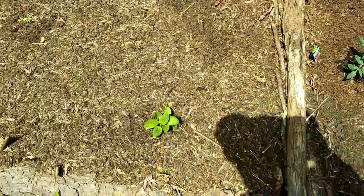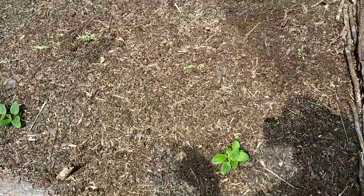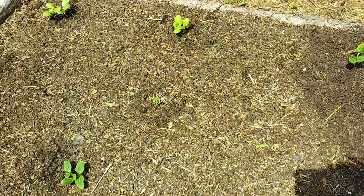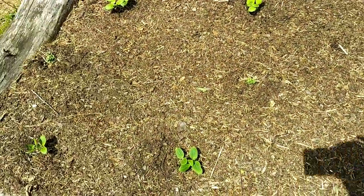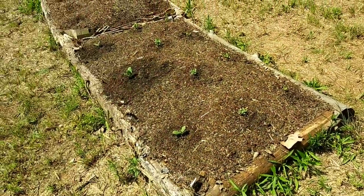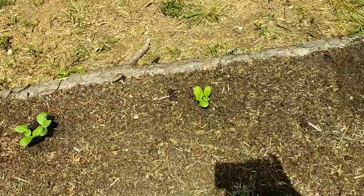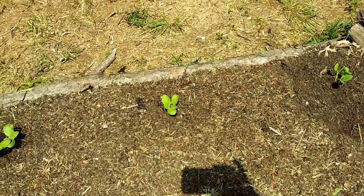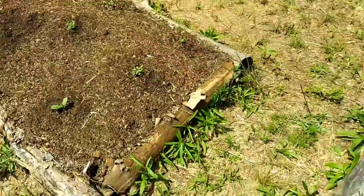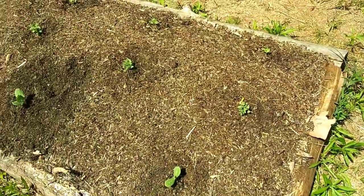The zucchini is doing okay. This bed of Brussels sprouts is not doing as good, but that's okay because I've got plenty of Brussels sprouts growing in the other bed and they're doing just fine. And then those are the spaghetti squash — I think I transplanted a spaghetti squash down there too.